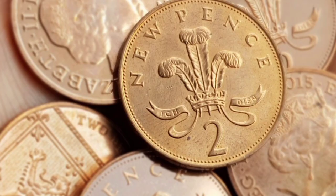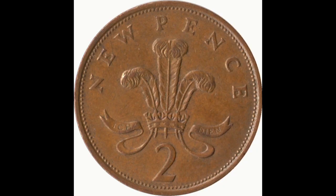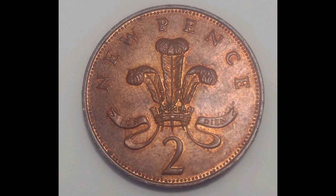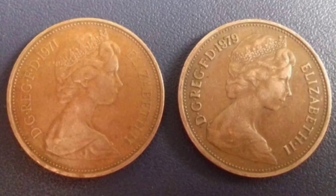A rare 2 pence coin has been sold on eBay UK for £14,000. The coin is one of a handful which has gone on sale with an asking price of thousands, as those lucky enough to have one of the rare coins seek to cash in. There are five similar coins up for sale on the site, including one with a buy it now price of £4,958.